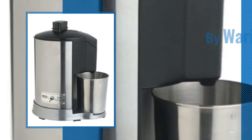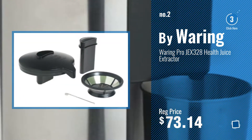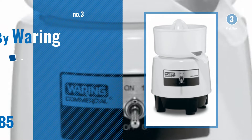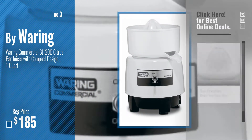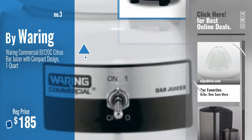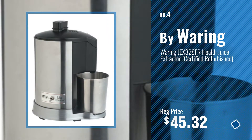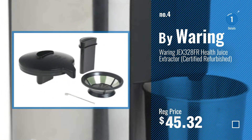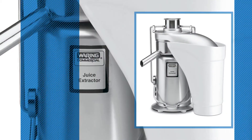Number 2, another great product by Waring. Number 3, for more info about these great juicers, just click this circle now. Number 4, number 5, also by Waring.